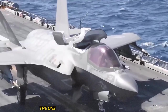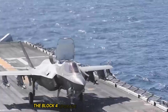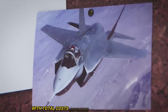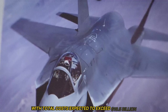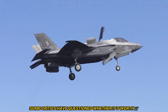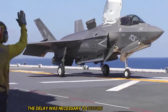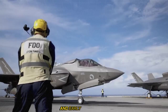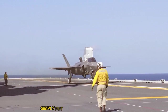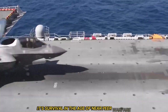It hasn't all been smooth flying. The Block 4 upgrade has faced delays and cost overruns, with total costs expected to exceed $16.5 billion. Some critics have questioned whether it's worth it. But the Pentagon and Lockheed argue the delay was necessary to future-proof the system, and early test flights show massive leaps in capability. Simply put, this isn't an optional upgrade — it's survival in the age of near-peer warfare.